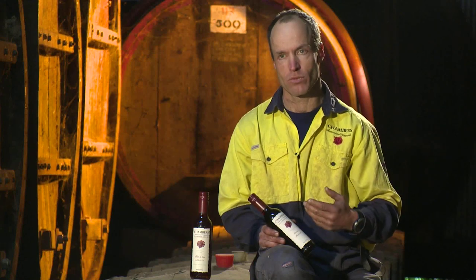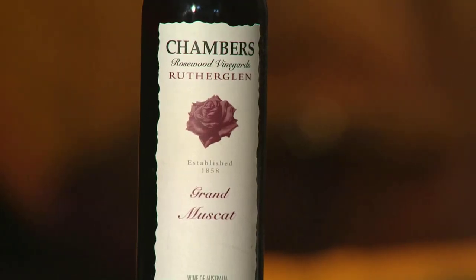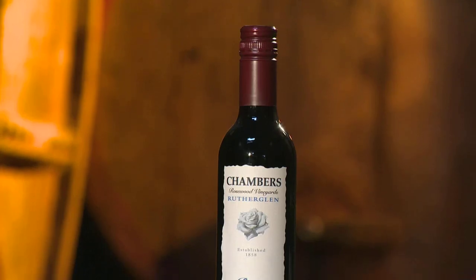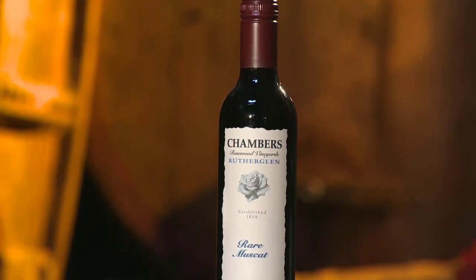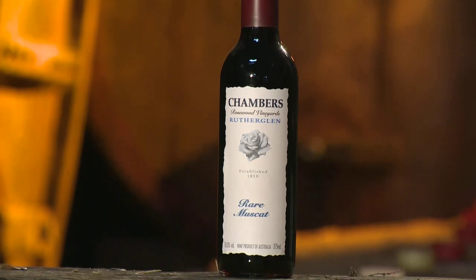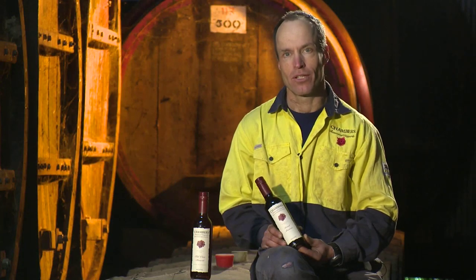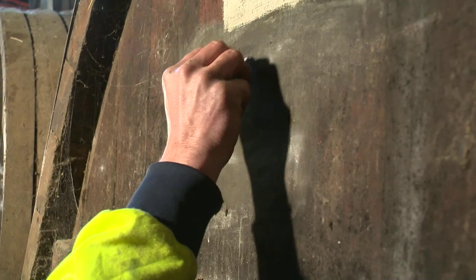Then you go into the Grand, which is this one, which is more about age and the depth and complexity from concentration over time. And then the top end is the Rare, which are an exercise in decadence — they are very old, very concentrated and very rich, and you don't need very much of them to get a good feel for it.